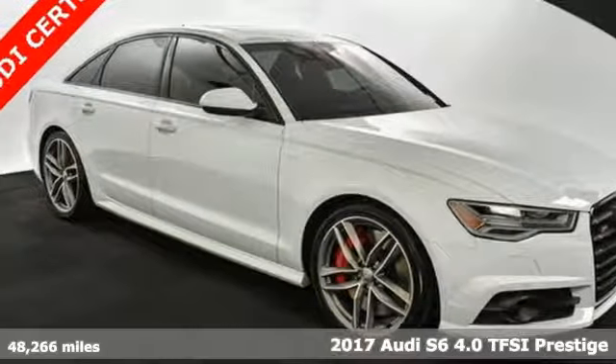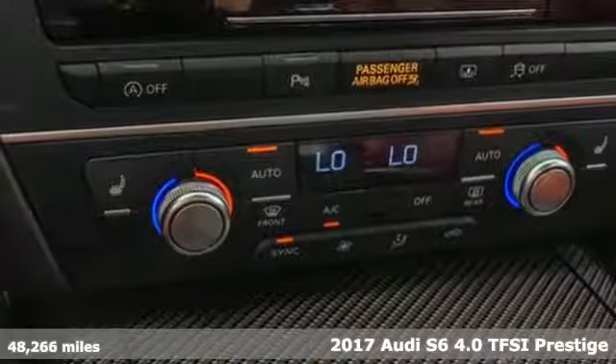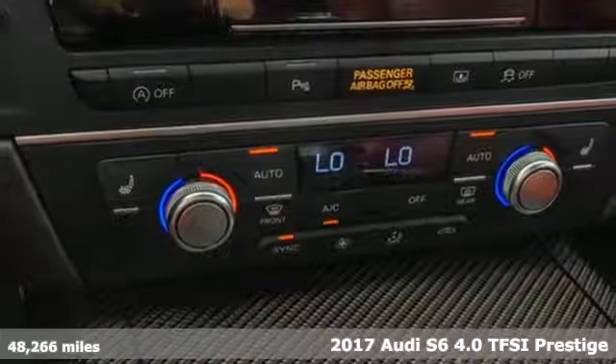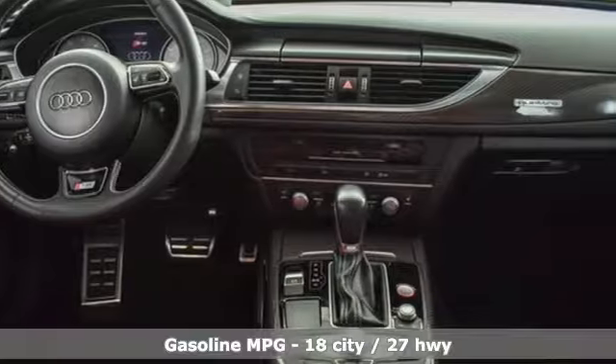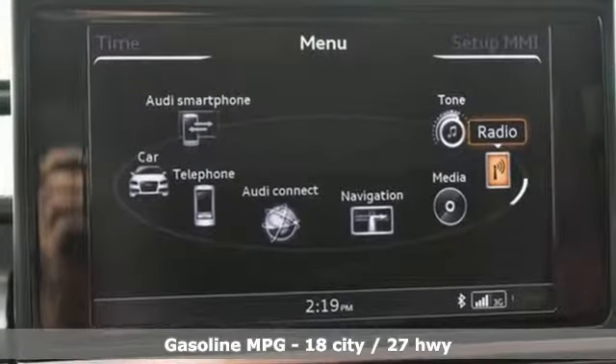Here's a 2017 Audi S6. With its seductive lines and powerful performance, this S6 won't just command attention, it'll draw a crowd. And get ready for an impressive combination of features.